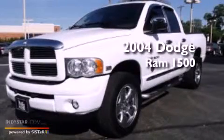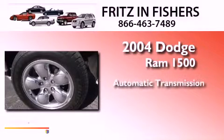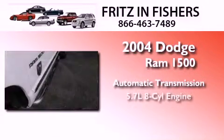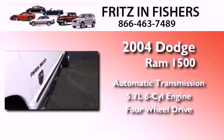This is a 2004 Dodge Ram 1500. This truck has an automatic transmission, a 5.7-liter V8, and the added capability of four-wheel drive.